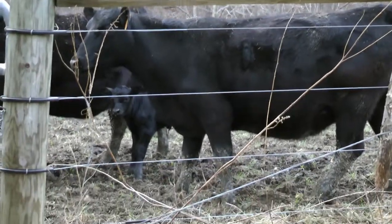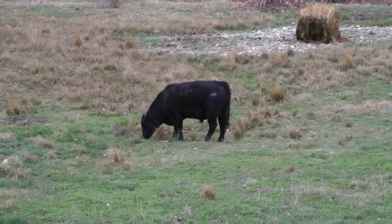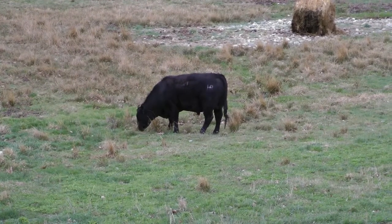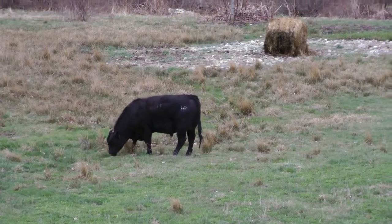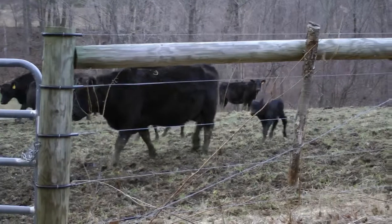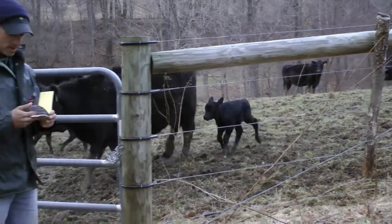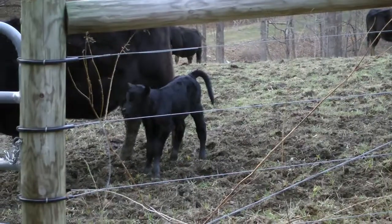That's why I choose bulls that are out of teenage cows, because those genetics are there — from people who select in the way that I do, meaning rigorously. That cow has to make it through that continual selection process; she's got to have that calf every year, on time.